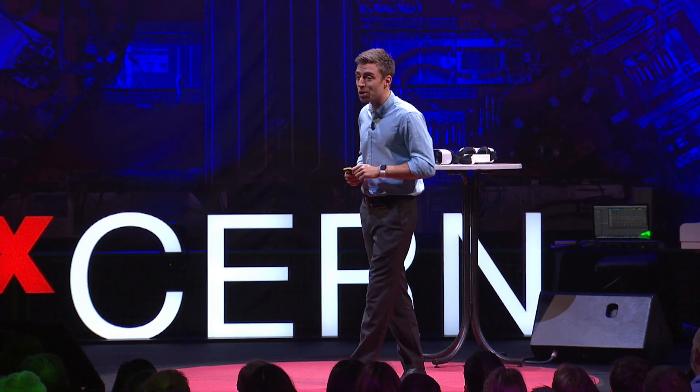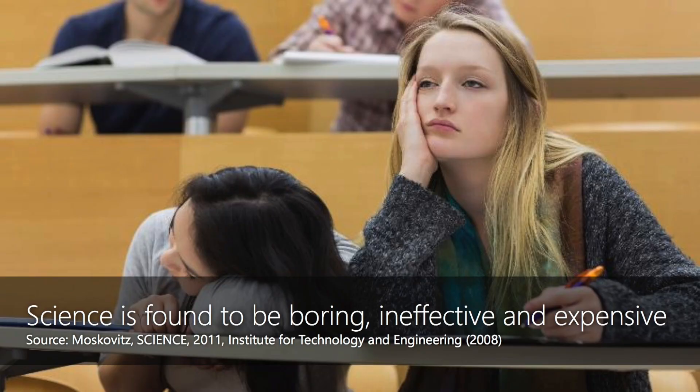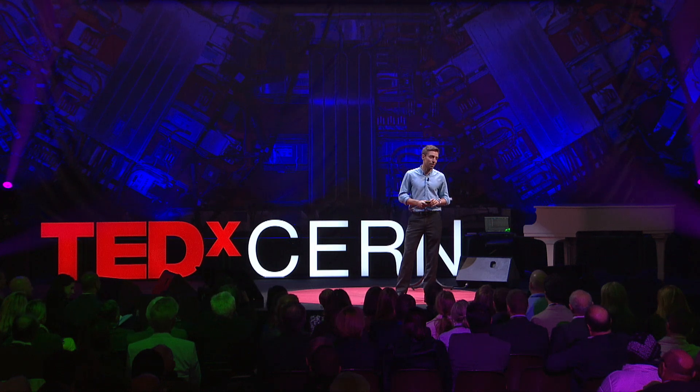A couple of years back, my co-founder and I were teaching university students just like these, only the students we were teaching looked a little bit more like this. And yes, this is really the reality out there in way too many universities around the world — students that are bored, disengaged, and sometimes not even sure why they're learning about a topic in the first place.